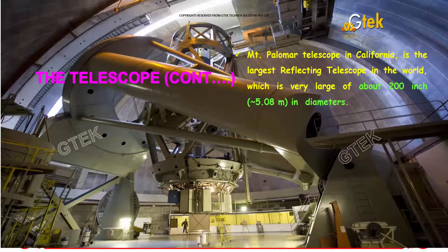This one is the Mount Palomar Telescope, which is located in California. You can see a clear view of the Palomar Telescope, which is the largest reflecting telescope in the world. It is very large, about 200 inches, that is 5.08 meters in diameter.